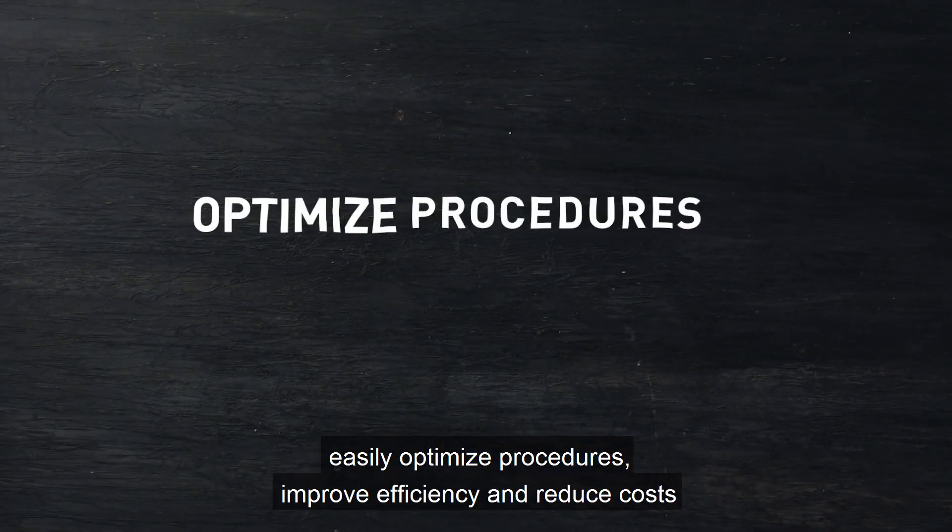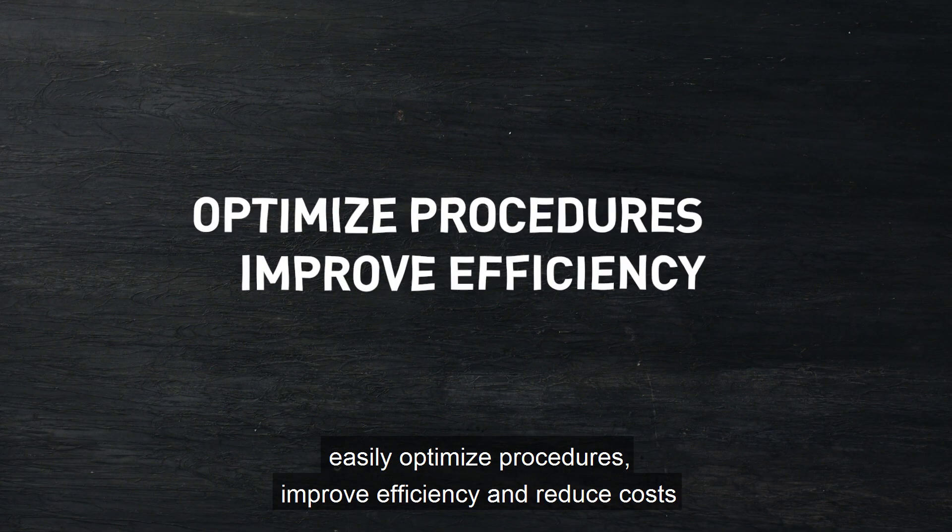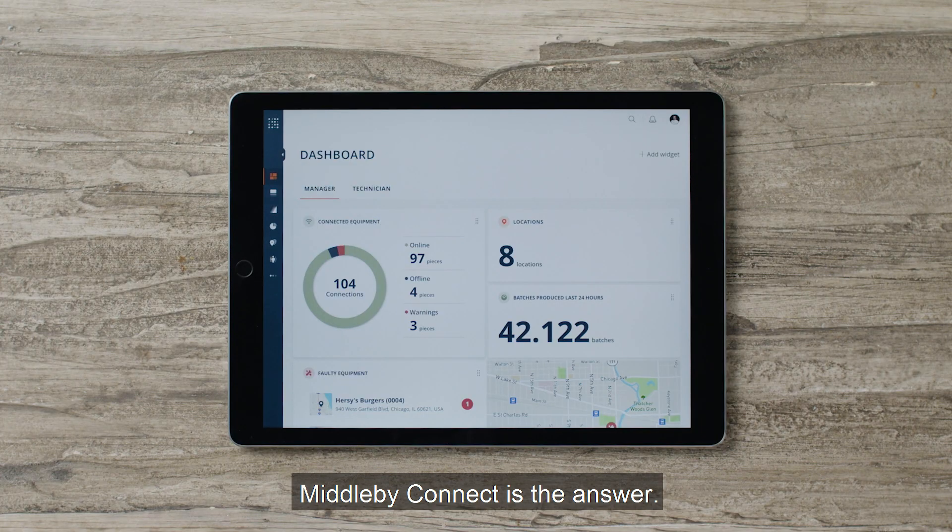If you want a digital tool to easily optimize procedures, improve efficiency, and reduce costs, Middleby Connect is the answer. Because advanced technology should provide simplicity.